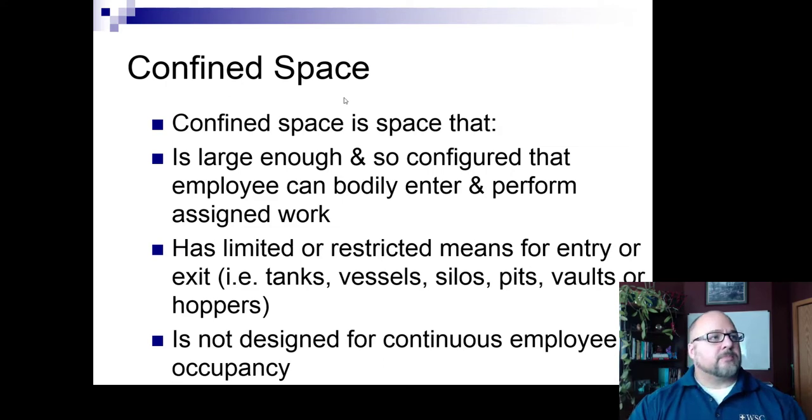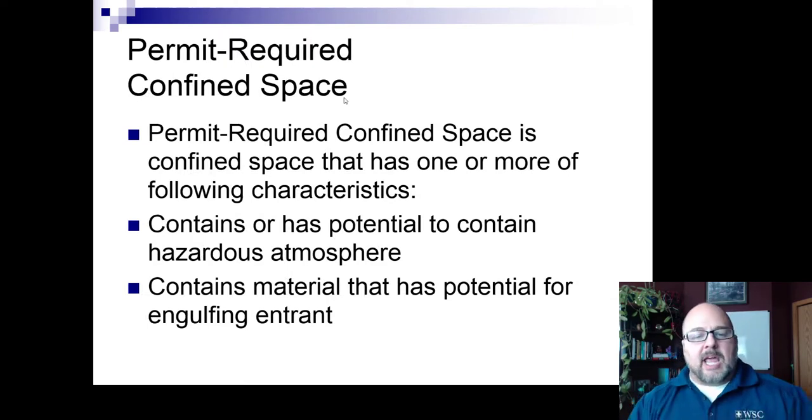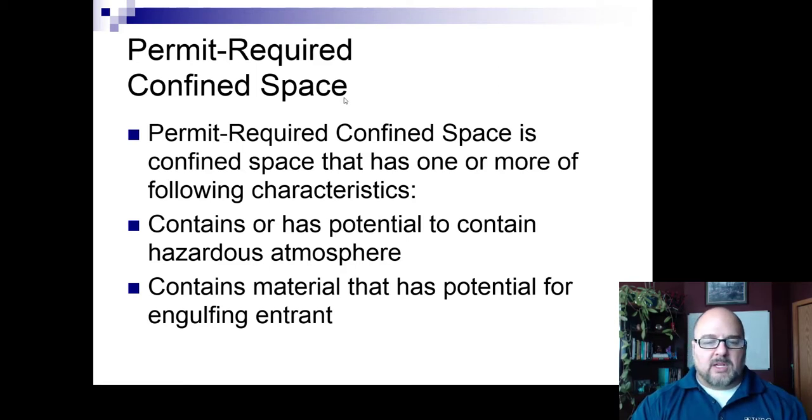They actually consider something like an air handler a confined space, because you have to go in through a small port to do inspection or change out filters. If it doesn't have lighting or adequate ventilation, it could be considered a confined space. The next question is whether it's considered a permit-required confined space — one that has one of several conditions.